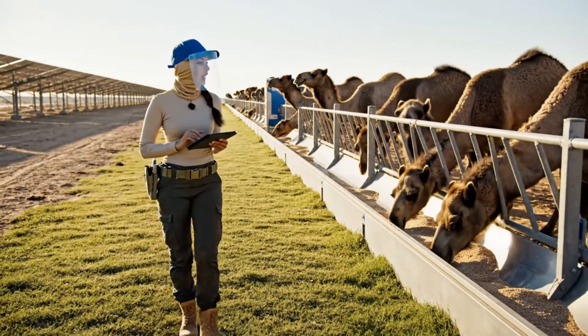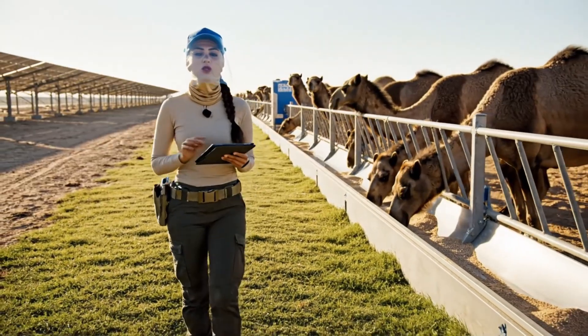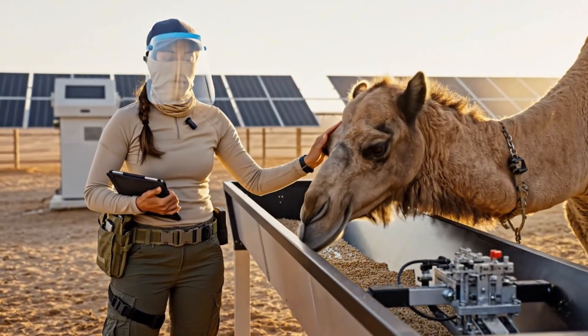Rations for the mature camels are optimized today. We are maintaining the precise dietary requirements through the automated troughs. Maintain the current dispensing rate — we want to ensure Dune and the others have consistent access to the specialized feed.